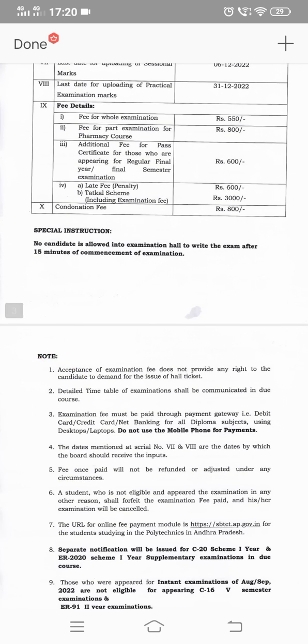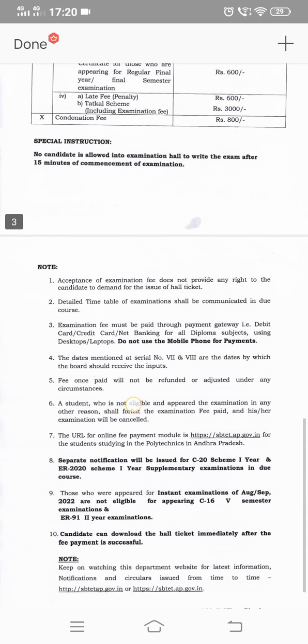Special instructions are mentioned: the acceptance of examination fee does not provide any right to candidates to demand for the issue of hall ticket. A detailed timetable of examination shall be communicated in due course, so you will receive the timetable later. As of now, the examination will start on December 8th.